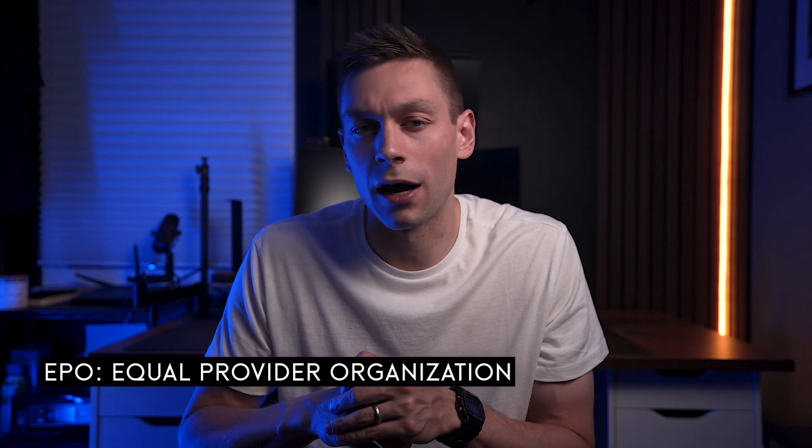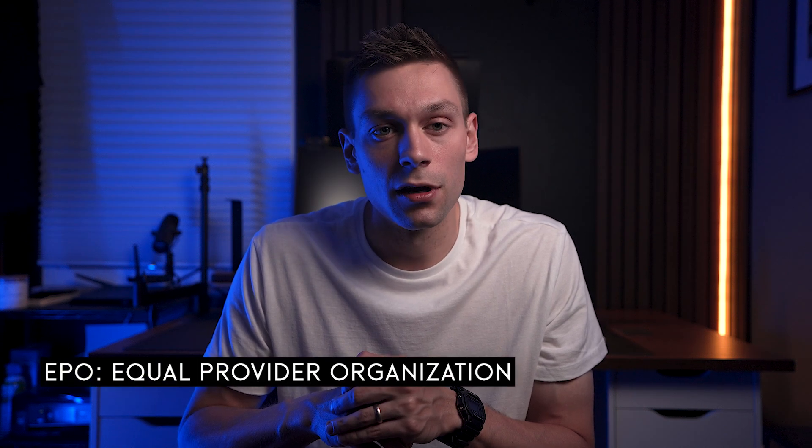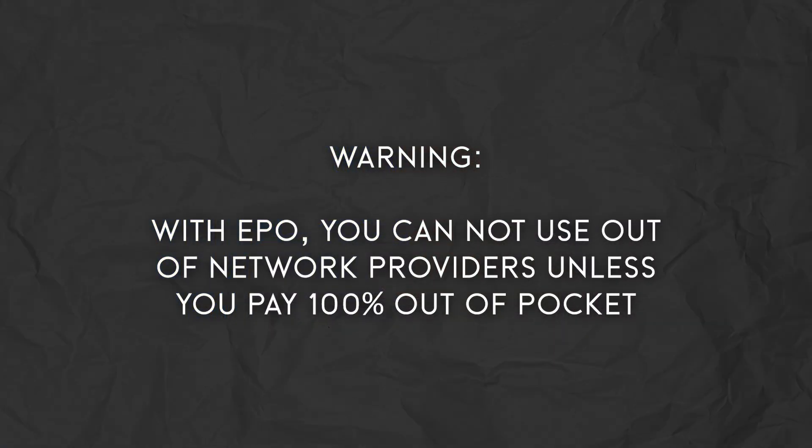An EPO, or Exclusive Provider Organization, offers a middle ground, covering care within a network but without requiring referrals. However, you cannot use out-of-network providers unless you pay 100% out-of-pocket.